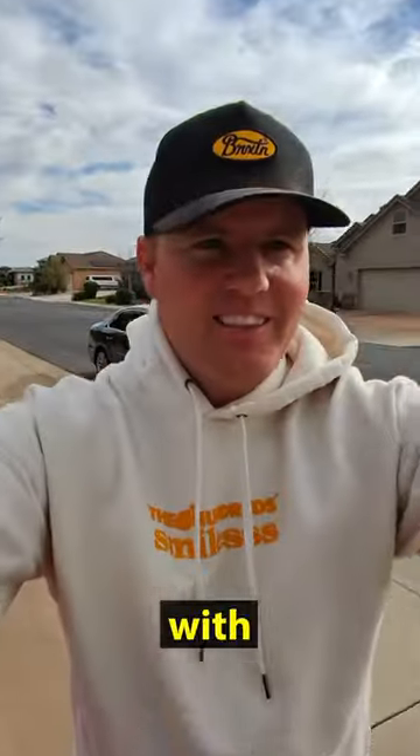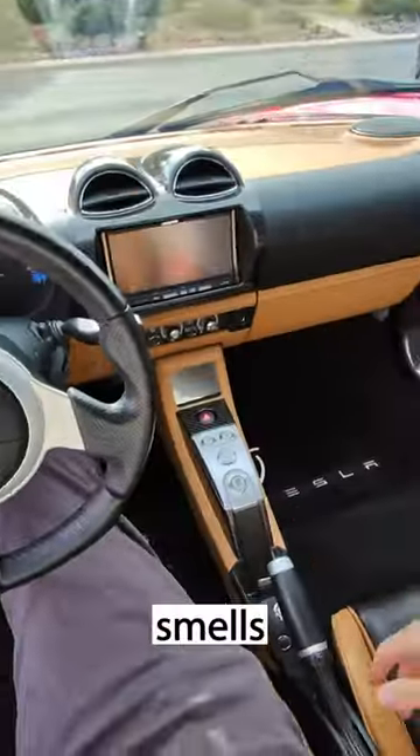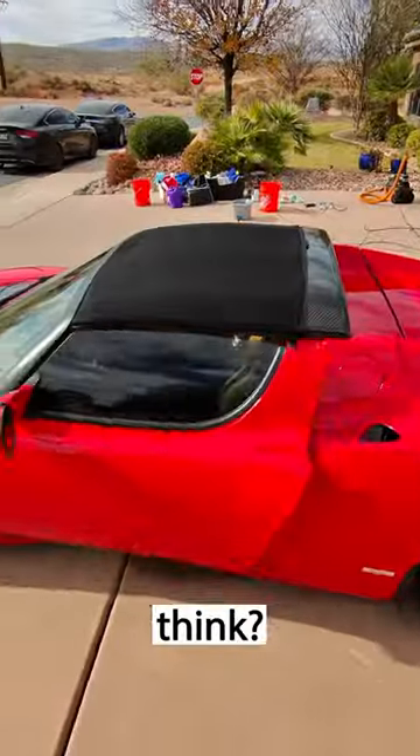I'm gonna take a closer look with the glasses. Oh baby, how does it look inside? It smells good, it is clean, the screen is nice. What do you think? Would you get it?